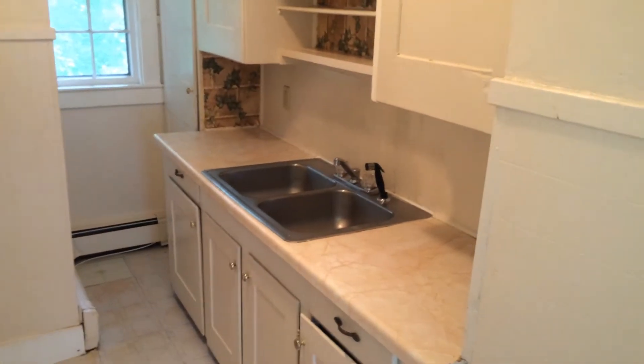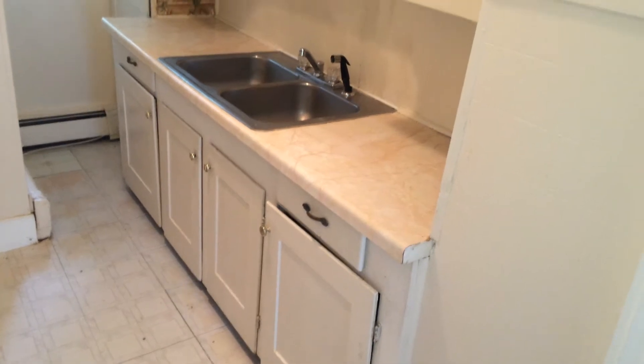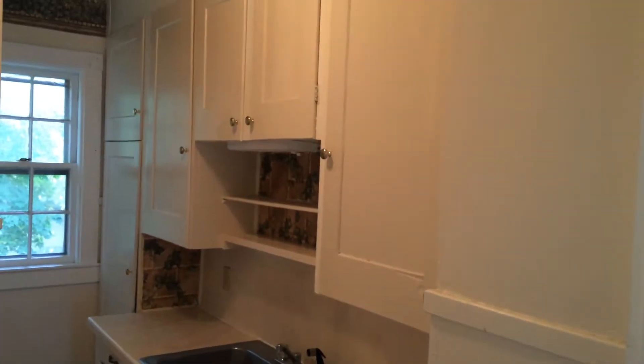Here's the kitchen prep area, which has a dual base sink and spray nozzle, as well as plenty of cabinets down below and up above.